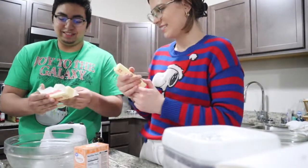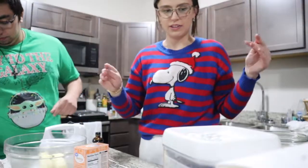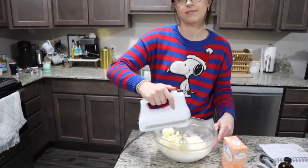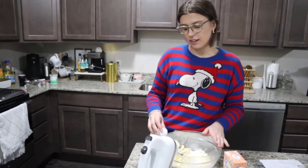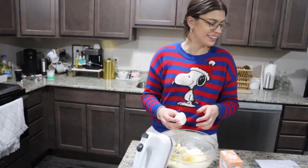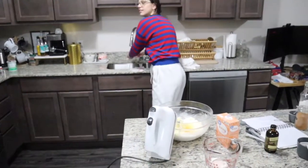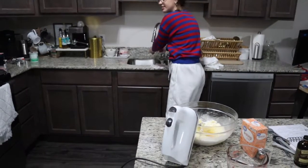We're gonna do butter and then sugar, and then we'll put the eggs in once the butter and sugar are together. Back to the trivia — the movie Miracle on 34th Street is based on a real-life department store. What is it? I've never seen that movie. Is it still around? I want to say Macy's. Yes, it's Macy's! What are the two most popular names for Santa Claus? Kris Kringle... and Saint Nick. Yep, that's right!